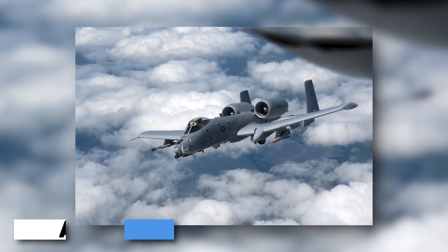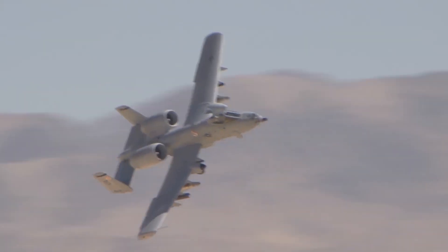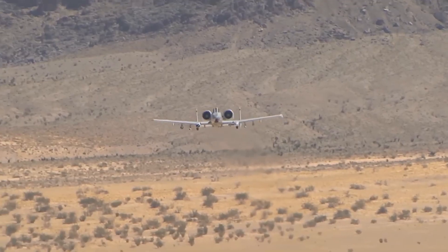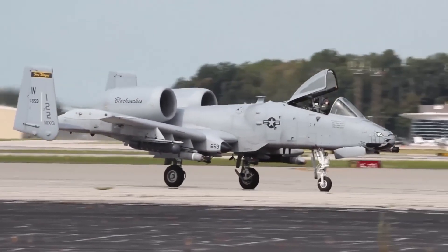The legendary A-10 Thunderbolt II, affectionately known as the Warthog, has established itself as one of the most formidable close air support aircraft in history. Designed specifically for the demanding role of providing close air support to ground forces, the A-10 has undergone numerous upgrades over the years, further enhancing its capabilities and ensuring its relevance on the modern battlefield.